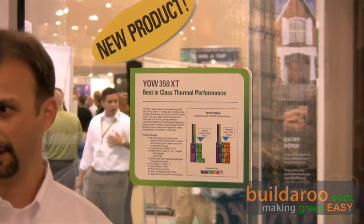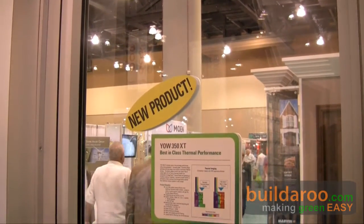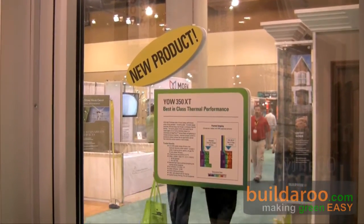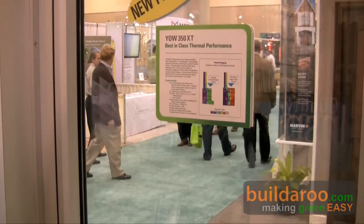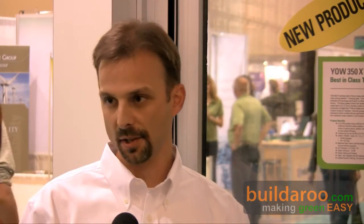So, let's talk about the window behind me. This is a very exciting new product for us. It's part of the Energy Facade family that we just launched. This is our YOW350XT product line. The XT stands for Extra Thermal Performance over Standard Products. This product features some very unique characteristics to be able to generate a U-value of .35 using standard industry glazing.